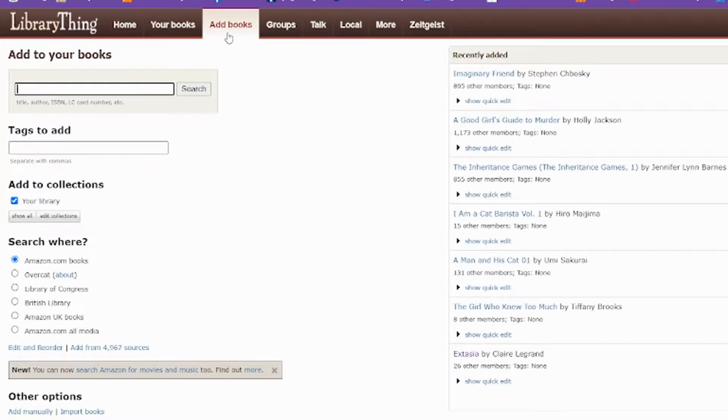Add Books will let you add specific books. You can search by title, author, ISBN, Library of Congress card number, and so many others. This site is really quite in depth and it does seem to have almost every book, which probably relates to the fact that you can search Amazon or also just the library catalog. You can also add tags, so if you wanted to tag something as horror or mystery, you could do that as well.